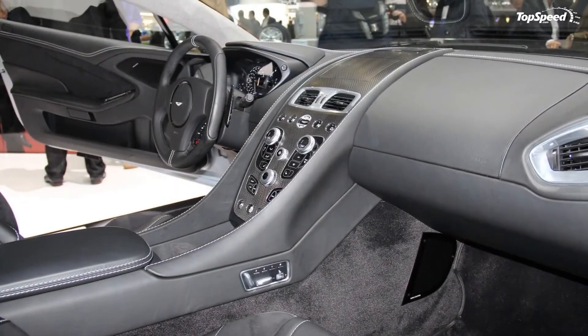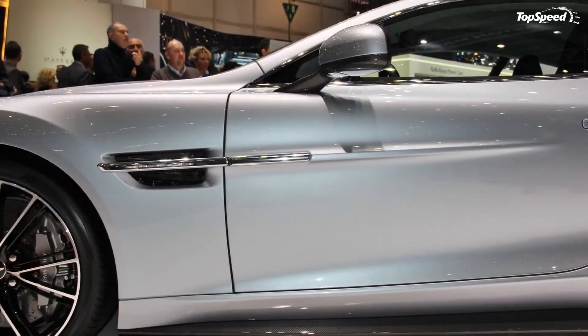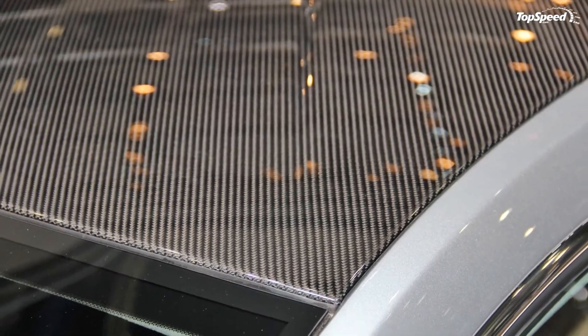Aston Martin hasn't revealed the premium customers have to pay for the Centenary Edition. We just hope it's not a steep price to pay for a custom paint job that hardly matters and a box full of unnecessary goodies.